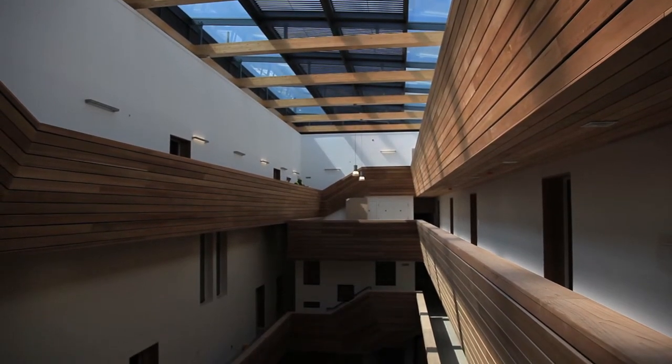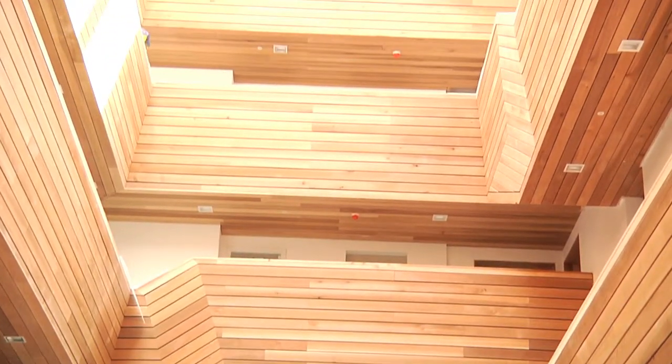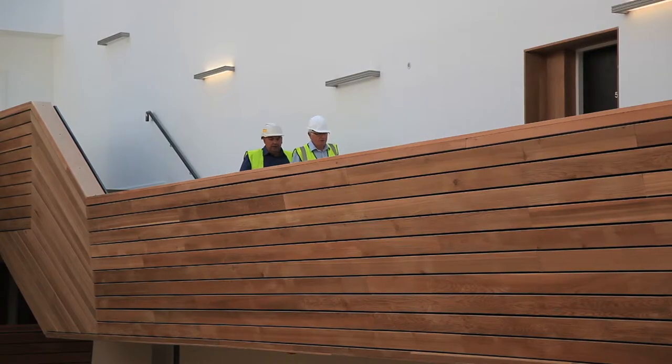We have all the residential apartments around the floors but we also have the commercial units with creative industries or artists, along with the cafes which will bring the residents and the workers in the building together.